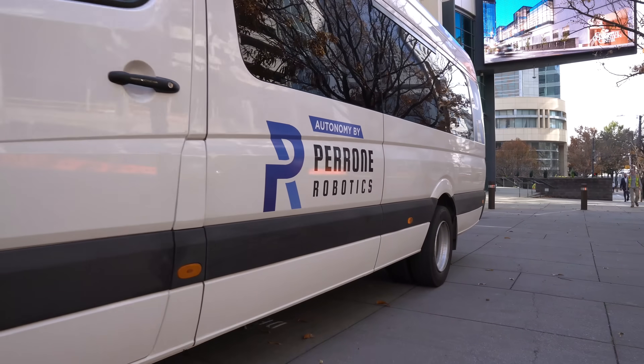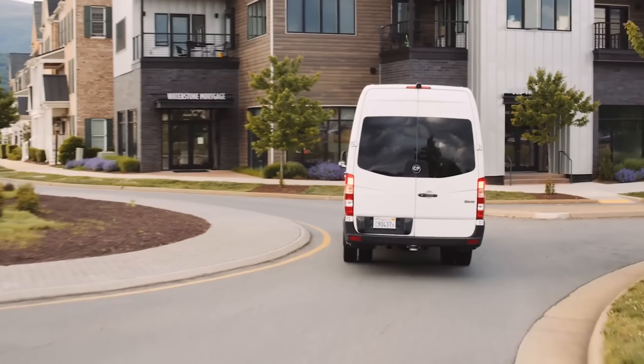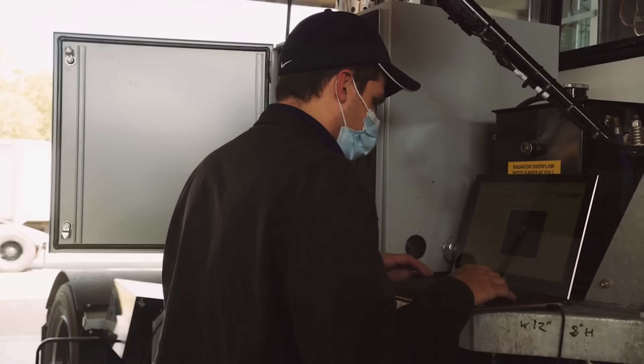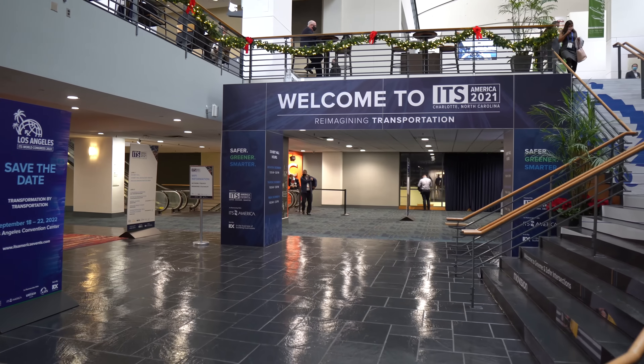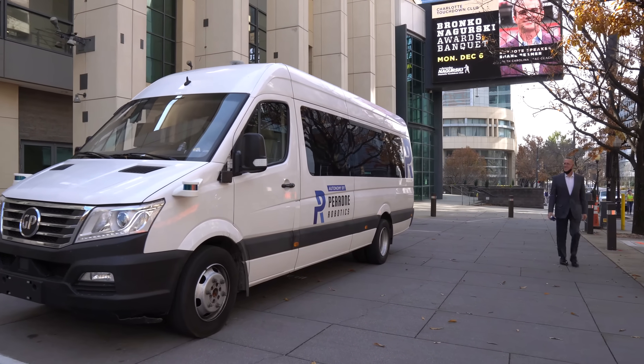This is Vivek Jaikamo. I'm director for sales at Piran Robotics, a software company based out of Crozet, Virginia. We specialize in creating retrofit kits for existing vehicles for full autonomy in designated zones for passenger as well as goods transportation. We're excited to be here at IKS America showing the AV Star vehicle from Green Power Motor Company.